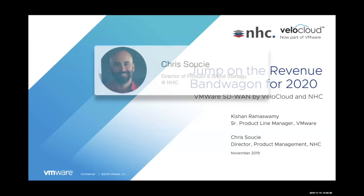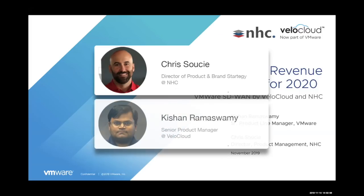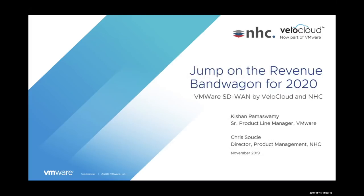Joining us today is Chris Soucy, director of product management at NHC, and Kishan Ramaswamy, product marketing manager at VMware. If you have any questions during the presentation, please submit them through the Q&A window at the bottom of the Zoom platform. A Q&A session will commence at the end of the presentation. I'd like to turn the webinar over to our presenters to begin.